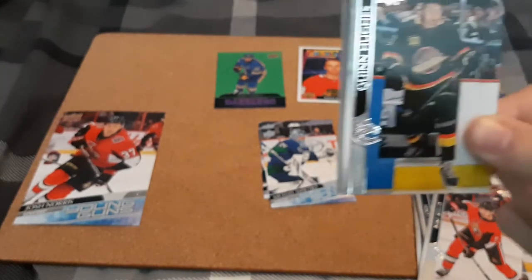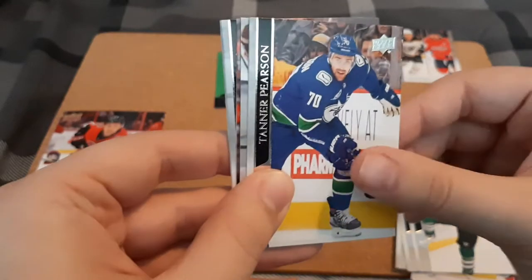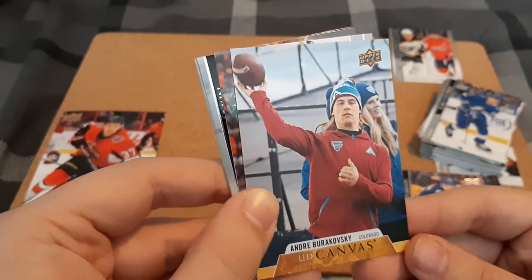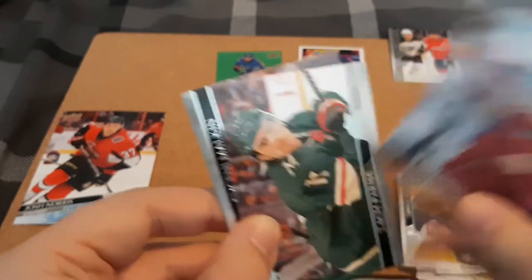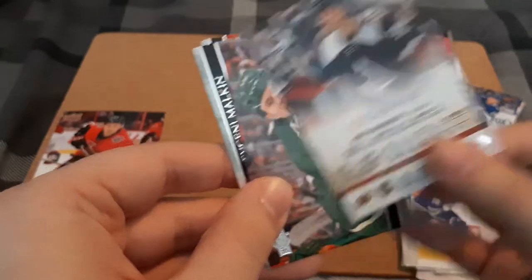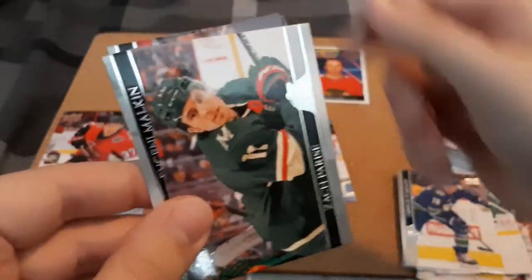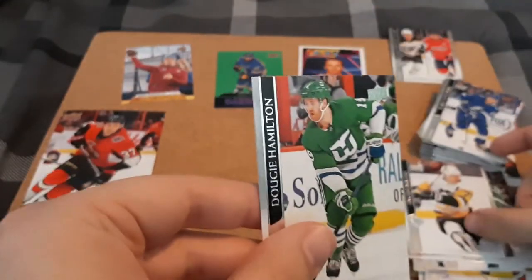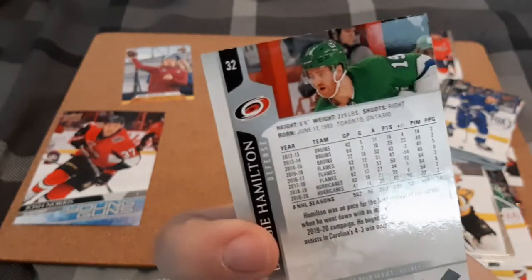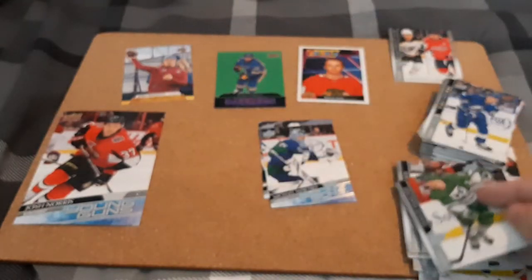Quinn Hughes, Jacob Trouba, Joel Pavelski, Tanner Pearson. Oh, we did get an insert — we got an Upper Deck Canvas for Andre Burakovsky. This one might go up on eBay. I have to look up the value. I normally love canvas cards, but I don't really know nor care for this player, so not really for me, but it's still a cool insert. Jack Eichel, Malkin, and Dougie Hamilton — ooh, that's really nice, in the Hartford Whalers jersey of course, because of Carolina Hurricanes. That is really cool, a little throwback. I do collect them, so that's awesome. I like Dougie Hamilton.